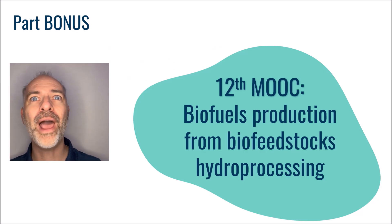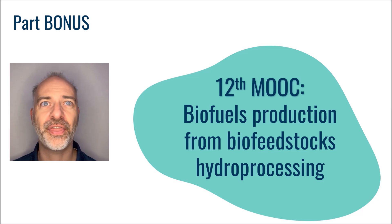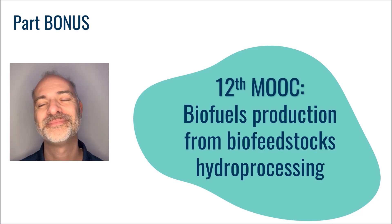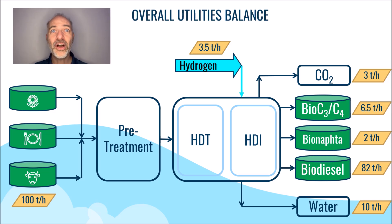Hello everyone, and a warm welcome to this extra section specifically devoted to the 12th edition of this Refining exciting massive open online course, which focuses on the process of producing biofuels using bio-based materials. In the previous sections our attention was directed towards the fundamental stages involved in producing bionaphtha, biojet and biodiesel. For this section, my proposal is to center our attention on the carbon intensity of these biofuels.